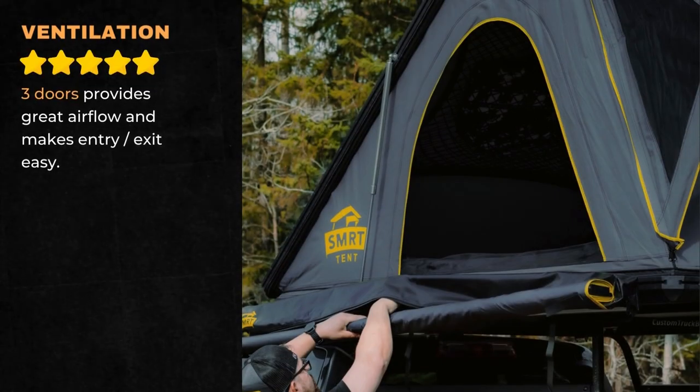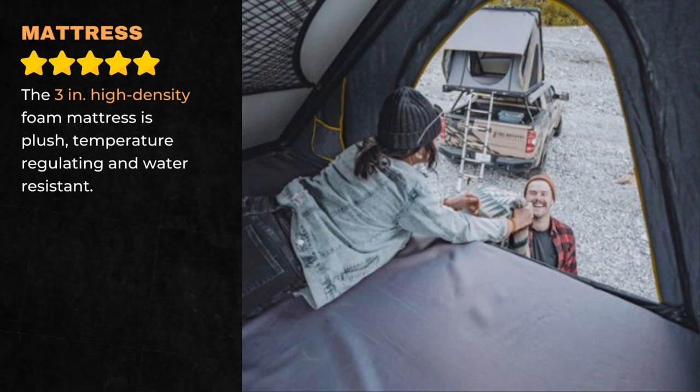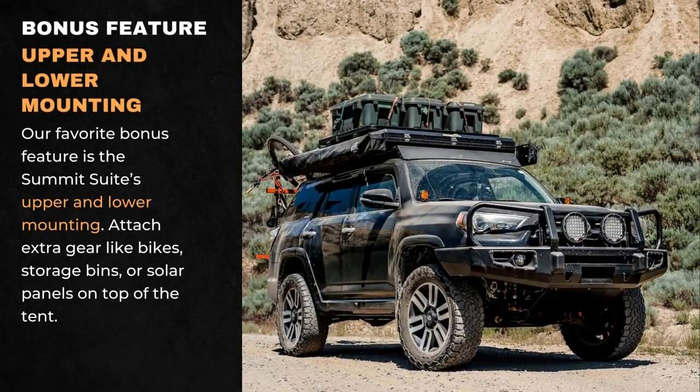Three doors provide great airflow and make entry and exit easy. The 3-inch high-density foam mattress is plush, temperature-regulating, and water-resistant. Our favorite bonus feature is the Summit Suite's upper and lower mounting — attach extra gear like bikes, storage bins, or solar panels on top of the tent.